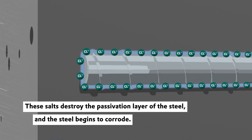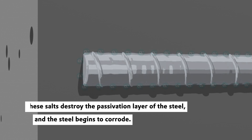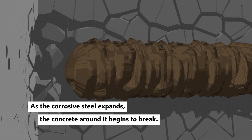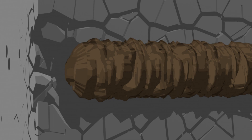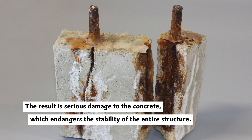These salts destroy the passivation layer of the steel and the steel begins to corrode. As the corrosive steel expands, the concrete around it begins to break. The result is serious damage to the concrete, which endangers the stability of the entire structure.